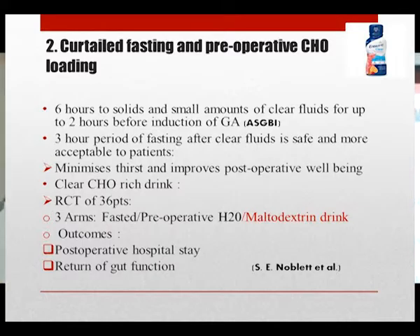The second preoperative point is fasting and preoperative carbohydrate loading. It is recommended for patients to fast six hours for solids, but they should be allowed to drink small amounts of clear fluids up to two hours before general anesthesia. A clear carbohydrate-rich drink should be administered early the night before surgery and three hours prior to induction of anesthesia. There was a randomized controlled trial by Noblid with 36 patients, divided into a fasted group and a maltodextrin carbohydrate drink group.